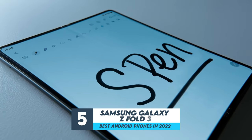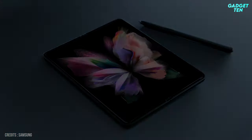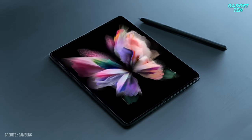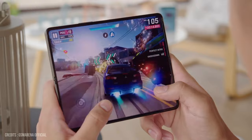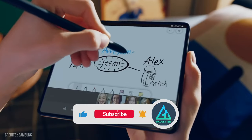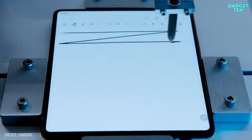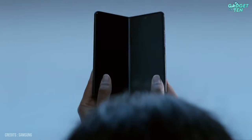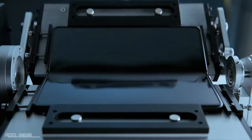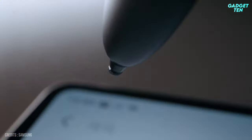Number five: Samsung Galaxy Z Fold 3. The Samsung Galaxy Z Fold 3 takes the cake as the best foldable phone you can buy right now. It does things no other phone can do, letting you play games, read PDFs, and create content in unique ways. The Galaxy Z Fold 3 packs all of Samsung's best technology into an ultra-premium package. This version of the Z Fold series is the best yet, with improved hinge and screen durability, IPX8 water resistance, and finally S Pen support.